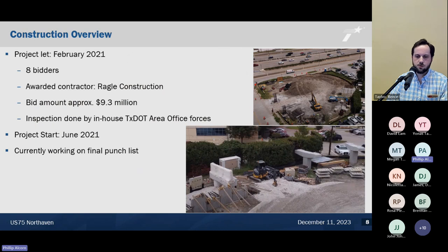The project was bid in February 2021 with eight bidders — pretty healthy competition. The awarded contractor was Regal Construction, with a bid amount of about 9.3 million. Inspection was done in-house by my area office staff, with HNTB also involved in arch construction shop drawing reviews. We started the project in June 2021 and are currently working on the final punch list.